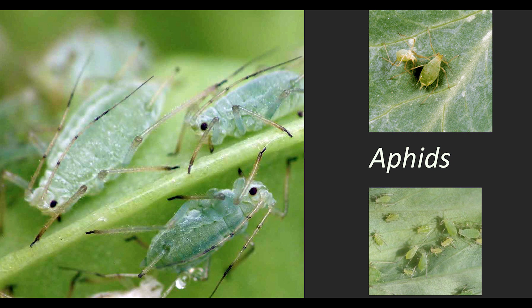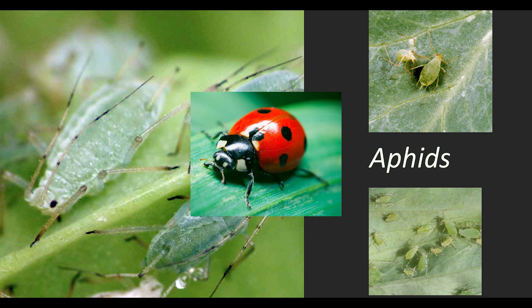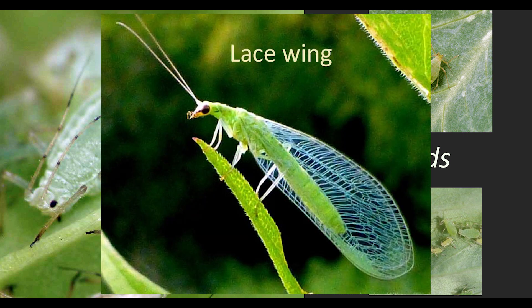Aphids. These tiny insects feed on plant sap and can cause leaf curling, stunted growth, and the transmission of plant diseases. You can control aphids by using insecticidal soap, neem oil, or by introducing natural predators like ladybugs or lacewings.